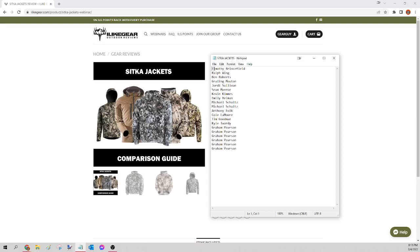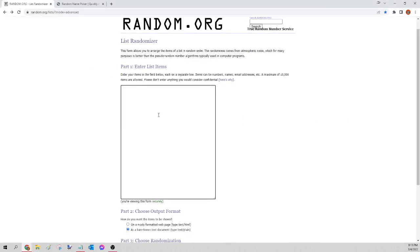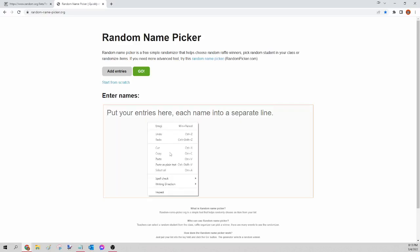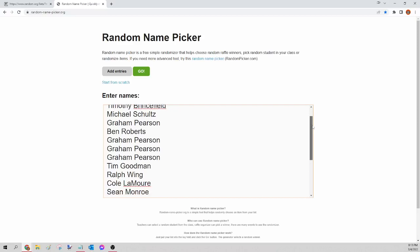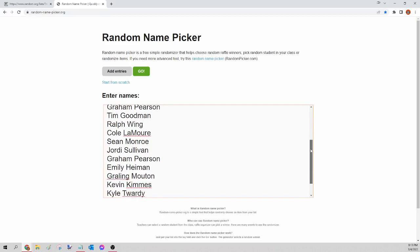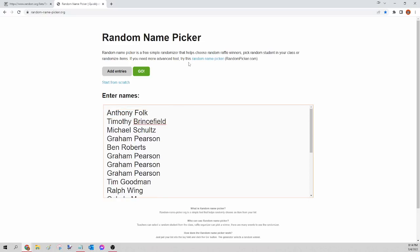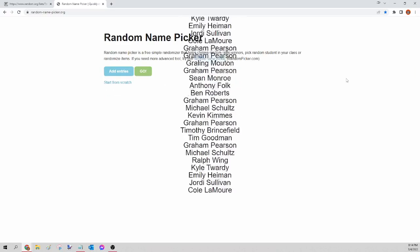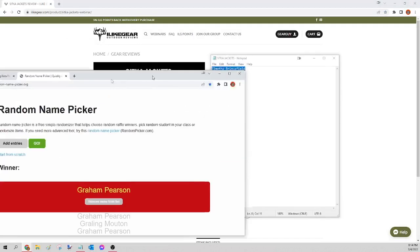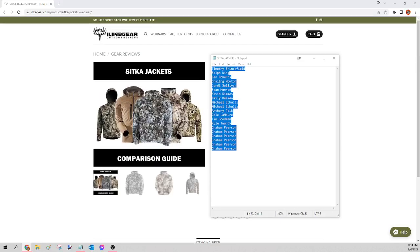Next up we have the Sitka jackets. I'm going to select all those names, copy, paste into random.org/list to randomize, then go to randomnamepicker.org to select our winner. This is for the Sitka jackets only. Here we go — the winner of tonight's Sitka jacket is Graham Pearson. Congratulations Graham, please send a Facebook message — let me know which one you want out of the choices and I'll get that order for you tomorrow.